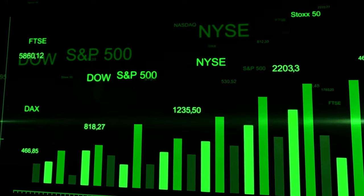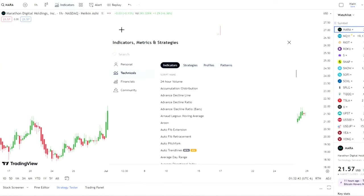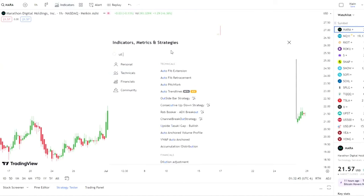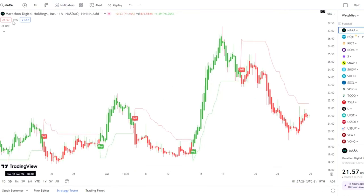Now we need accurate buy-sell signals to execute trades. Go to the Indicators tab and type UTBOT. Select the one created by Yoadrian. Go to the Indicators settings and change the input to the following: Key value 2, ATR period 12.